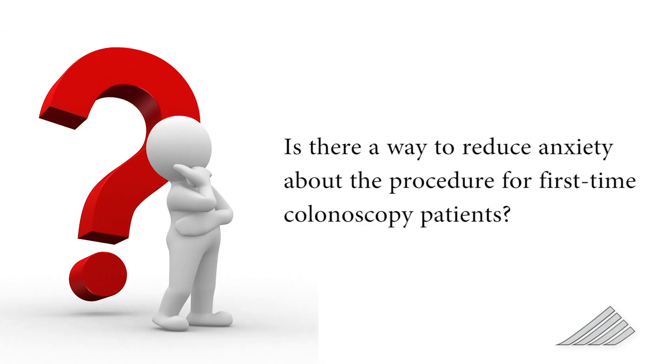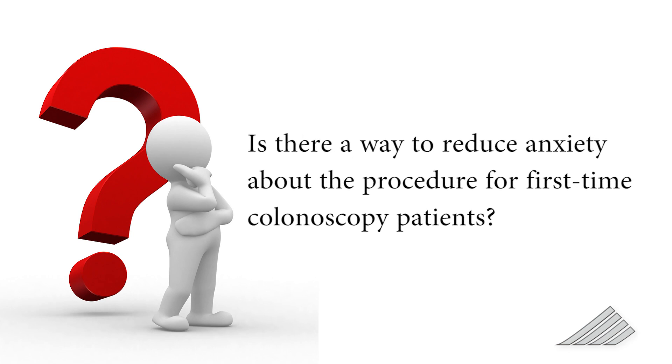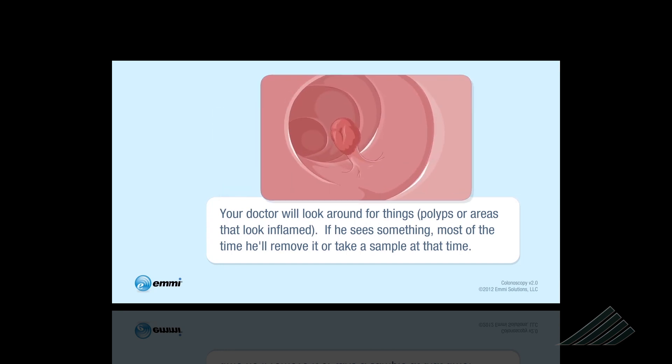Fourth-year DH medical student Jonathan Ziperski, now a second-year resident at the University of Toronto, posed the question: is there a way to reduce anxiety about the procedure for first-time colonoscopy patients? He thought it would be an interesting opportunity to use a flash video or multimedia platform to educate patients about their procedure. A randomized control trial was set up using a multimedia patient education tool created by EMI Solutions.